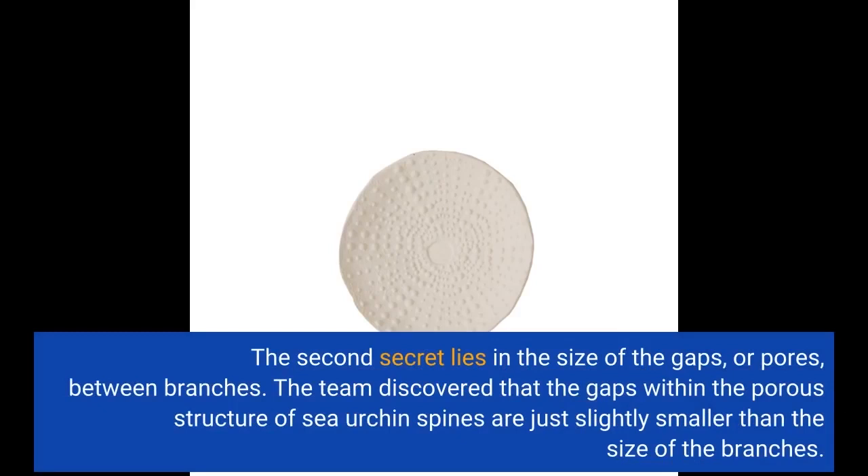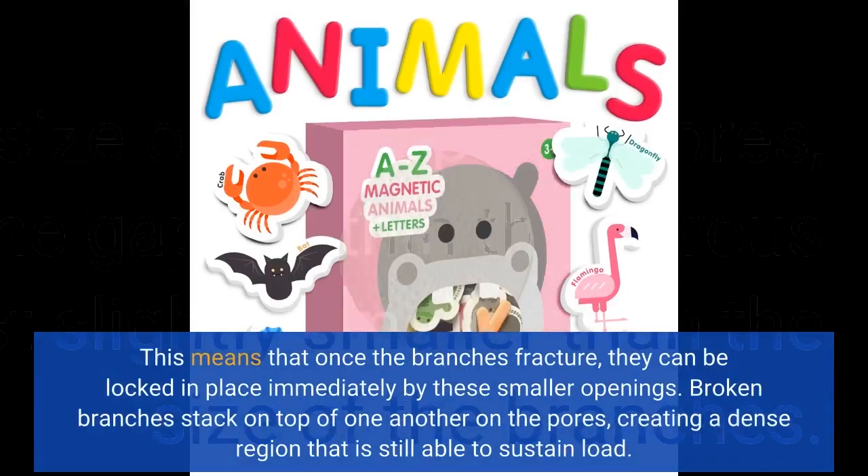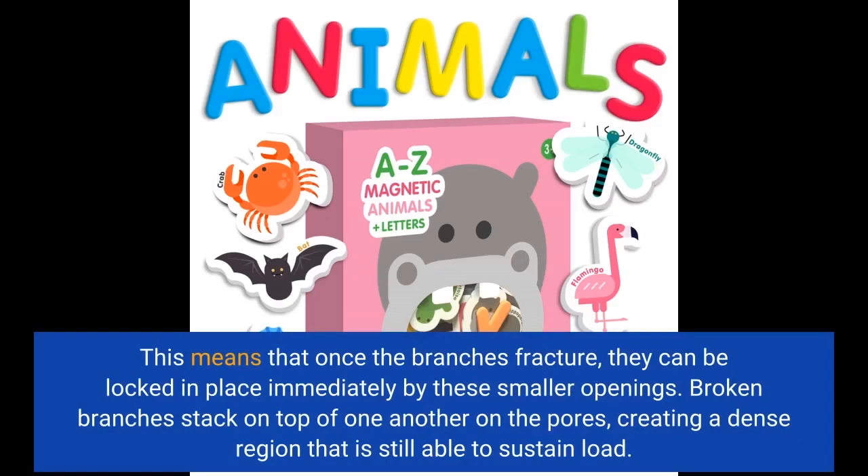The second secret lies in the size of the gaps, or pores, between branches. The team discovered that the gaps within the porous structure of sea urchin spines are just slightly smaller than the size of the branches. This means that once the branches fracture, they can be locked in place immediately by these smaller openings. Broken branches stack on top of one another in the pores, creating a dense region that is still able to sustain load.